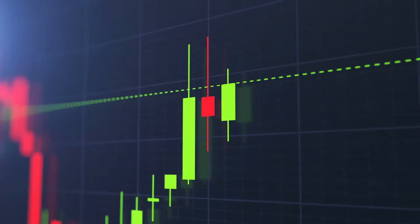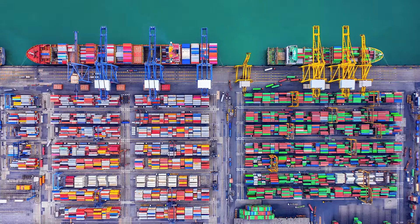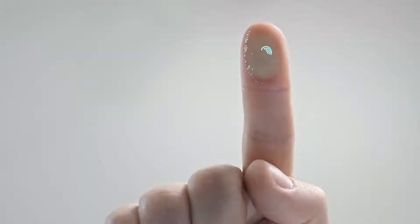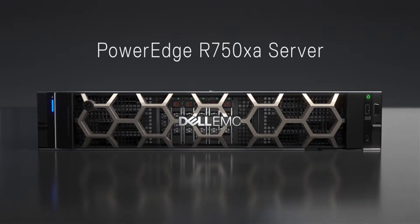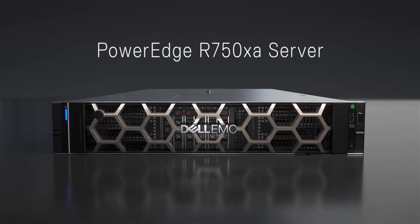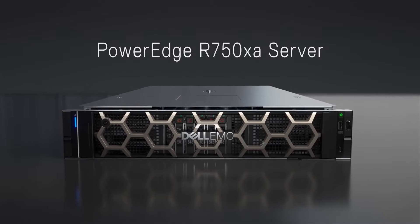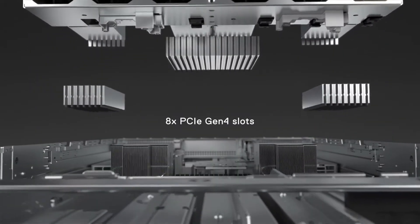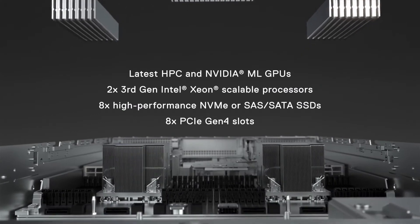To keep up with the increasingly huge performance demands of today's data workloads, accelerators have become an essential part of any modern data center. The PowerEdge R750XA is a 2U server that delivers mainstream access to the latest technology for accelerated, high-performance computing in a familiar air-cooled design.